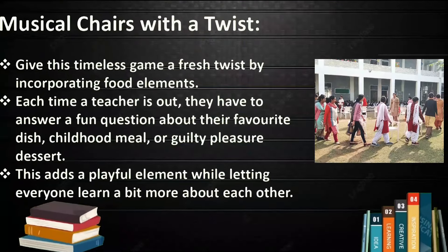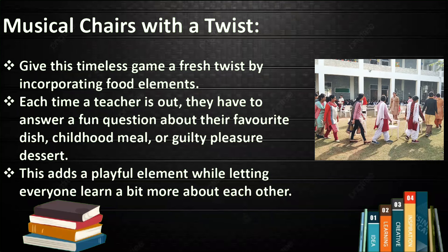Musical Cheer with a Twist. Give this timeless game a fresh twist by incorporating a food element. Each time a teacher is out, they have to answer a fun question about their favorite dish, childhood meal, or guilty pleasure dessert. This adds a playful element while letting everyone learn a bit more about each other.